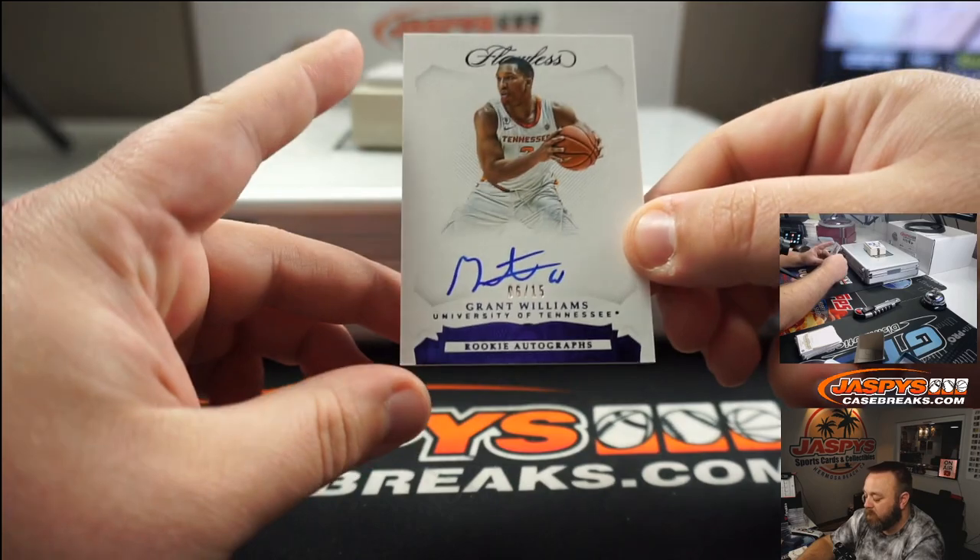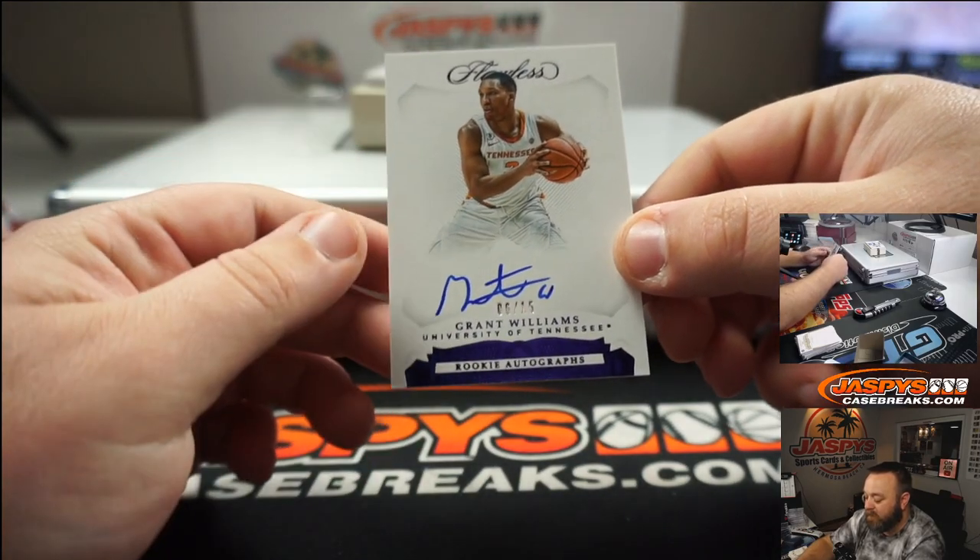Grant Williams, rookie autograph, 6 of 15, for the University of Tennessee.